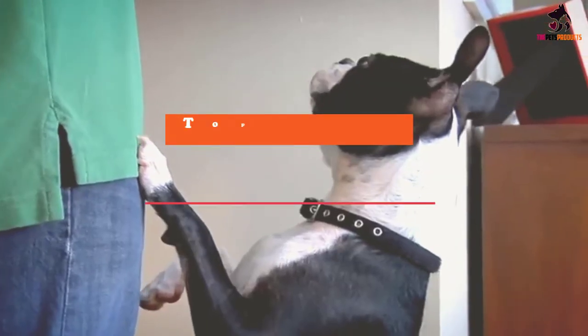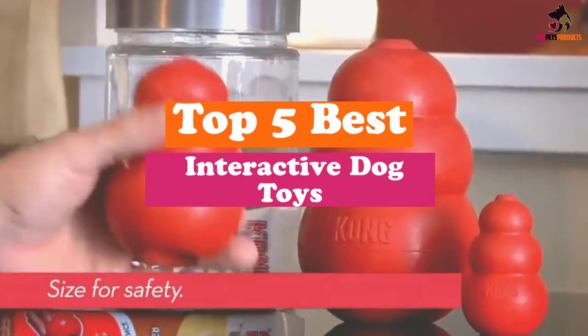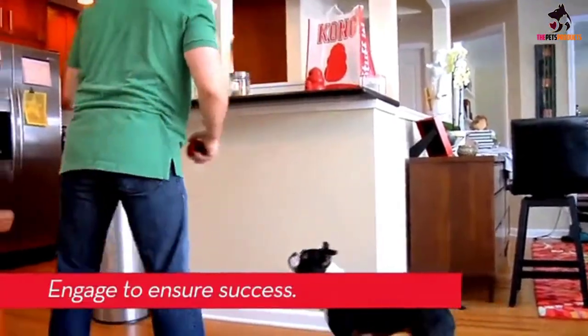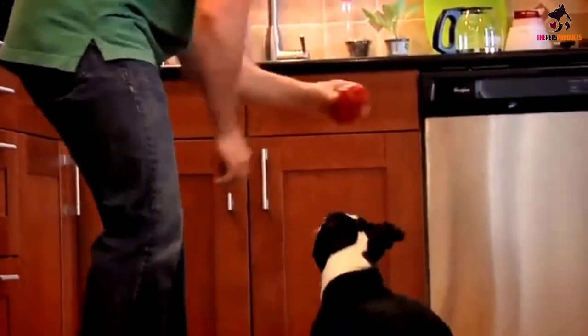Hey guys, in this video we're gonna be checking out the top 5 best interactive dog toys that are available on the market for their true quality. I made this list based on my personal opinion and hours of research, and have listed them based on popularity, quality, price, durability, user opinions and more.